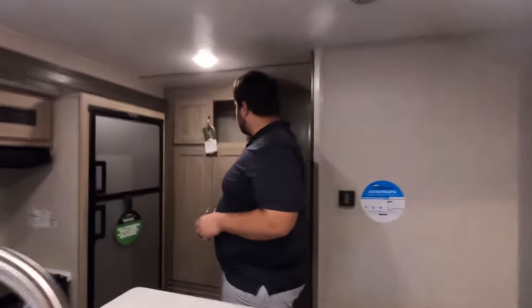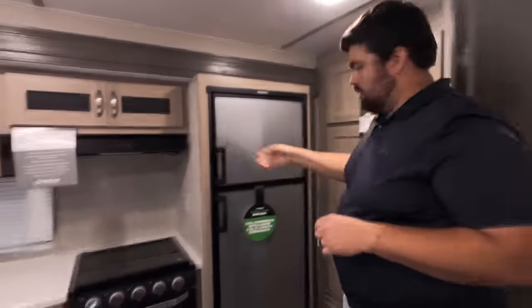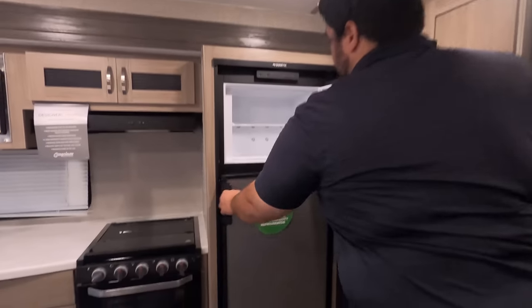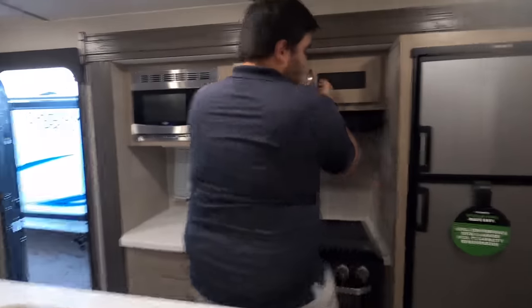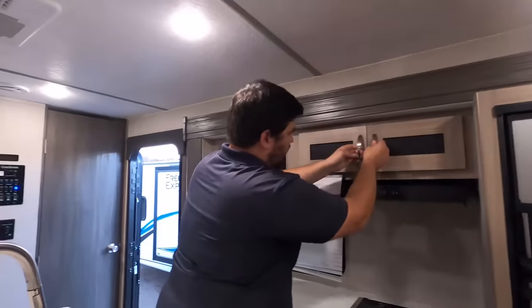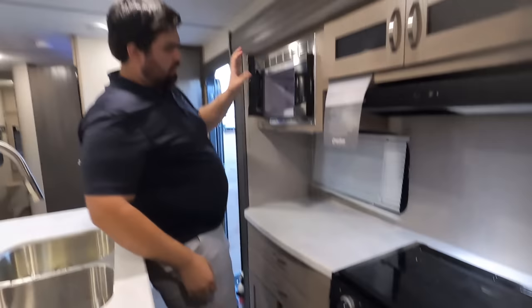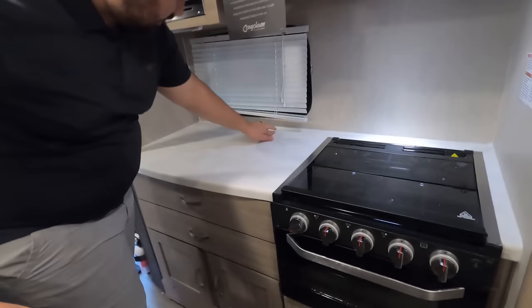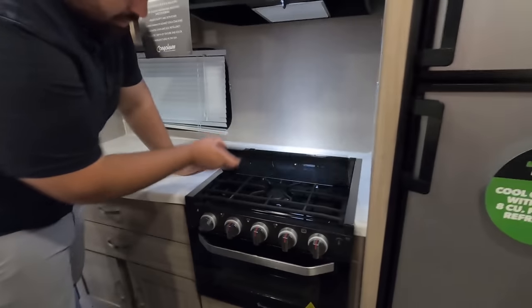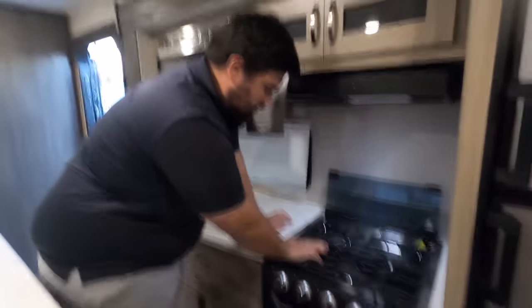Starting over here in the kitchen, you have a nice pantry area with storage up top. Nice two-way gas or propane refrigerator — this is an eight cubic foot two-way fridge. Coming around: nice storage up top, a Furrion hood range, and a microwave right here. You do have solid surface countertops. And there is a three-burner Magic Chef cooktop with an oven and storage right below that.